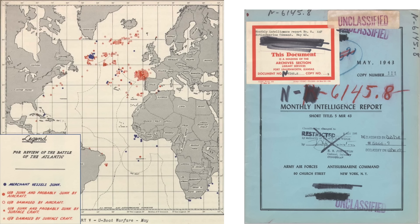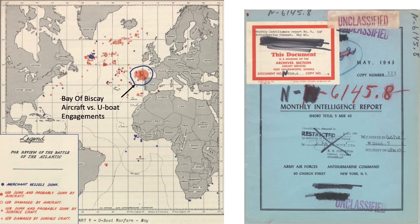This map represents the German U-boat and Allied merchant shipping losses for the month of May 1943, extracted from the Anti-Submarine Command monthly intelligence report. The blue circles are merchant ships sunk due to German submarines. The red solid circles are U-boats sunk or probably sunk due to aircraft. The hollow red circles are U-boats damaged by aircraft attacks. The concentrated surface engagements between Allied aircraft and U-boats in the Bay of Biscay are clearly visible on the map in this circled area.